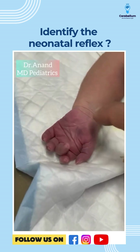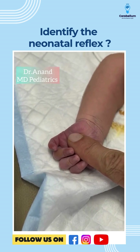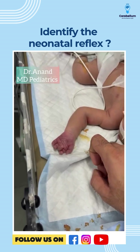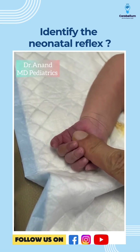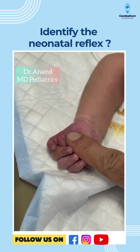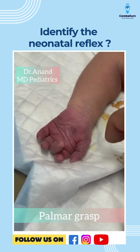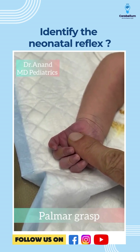Hello everyone, welcome to Pediatrics by Dr. Anand. Today's topic is neonatology. So what can we appreciate in this baby? There are two things. Once I put my finger on the baby's palm, the baby grasps it — one of the wonderful reflexes known as the palmar grasp. Exam entrance question number one: when does the onset of the palmar grasp occur?